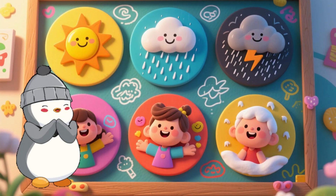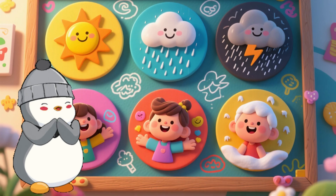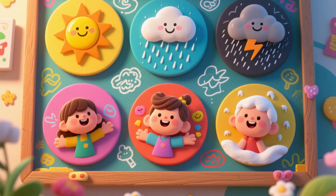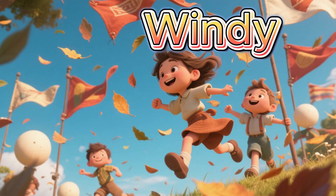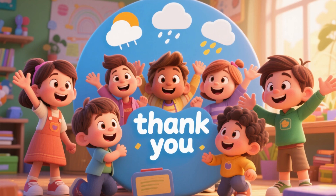Great! We just learned different types of weather which appears during different seasons. Let's remember all our weather words once again. I'm sure we will get them all right. No problem. Sunny, rainy, windy, snowy, cloudy, stormy.